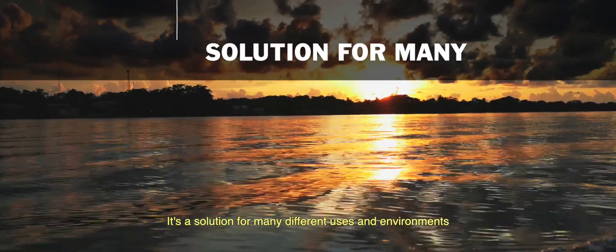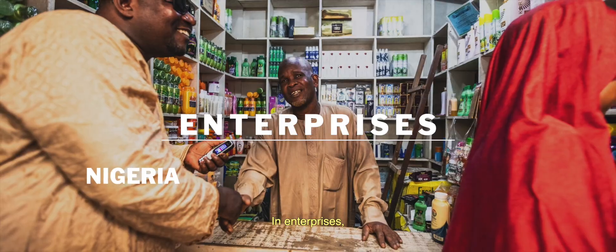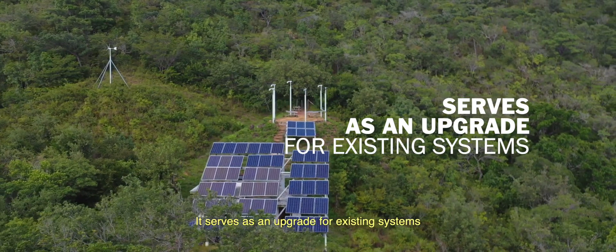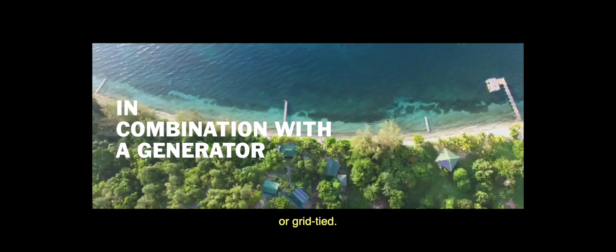It's a solution for many different uses and environments — in enterprises, community buildings, or households in mountain huts. It serves as an upgrade for existing systems, or off-grid in combination with a generator, or grid-tied.